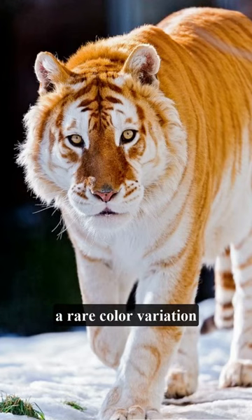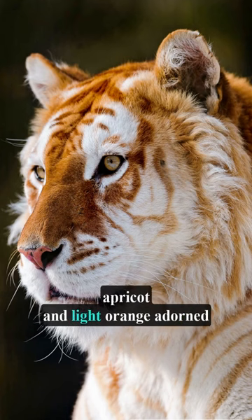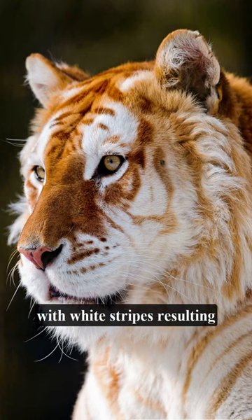The golden tiger, a rare colour variation of the Bengal tiger, possesses a captivating coat with hues of rich gold, apricot and light orange, adorned with white stripes.